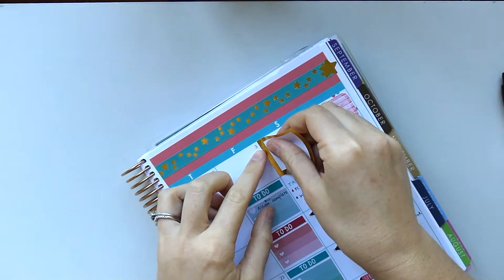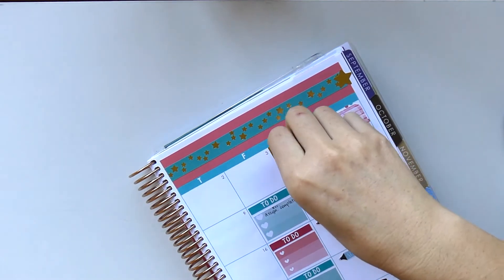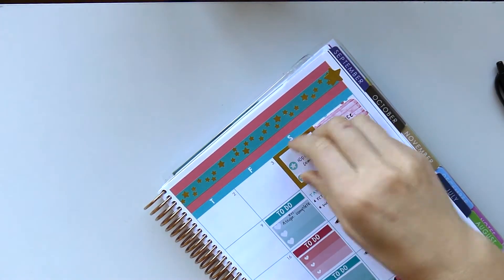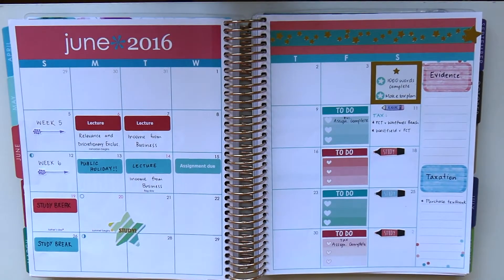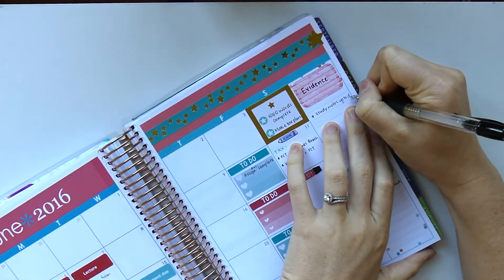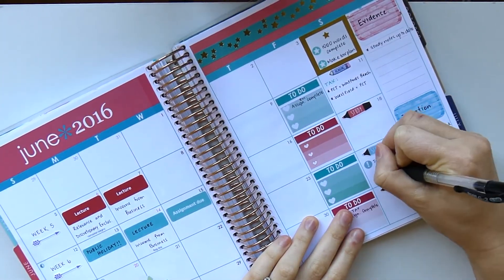I have one assignment due before the study break and one during, so I'm hoping to use that time wisely. I didn't realize it but those boxes from the Too Cool for School Erin Condren sticker book fit perfectly in the monthly spread boxes — I'm using them as little targets of when to complete things by, so I'm hoping to have my assignment halfway done by a certain point. That's about it for this week — thank you so much for watching, please like and subscribe, and I'll see you on the weekend for my regular plan with me. Bye!